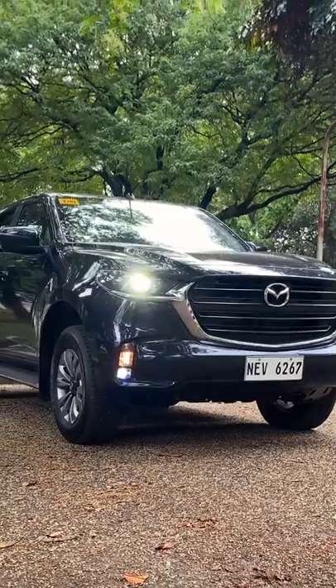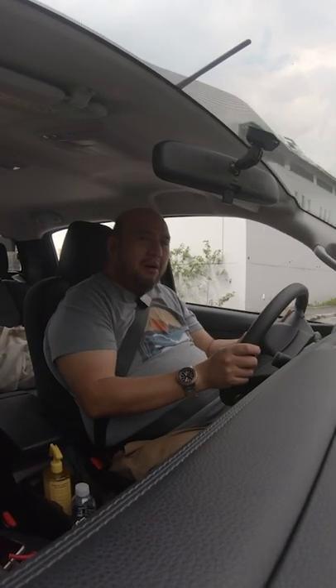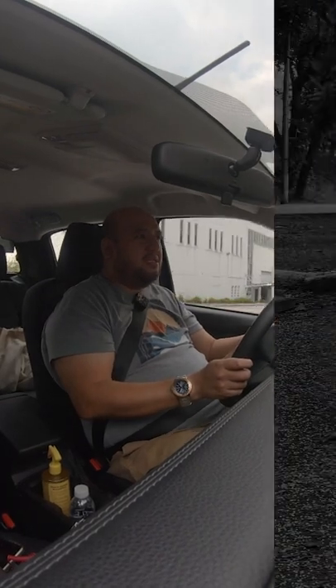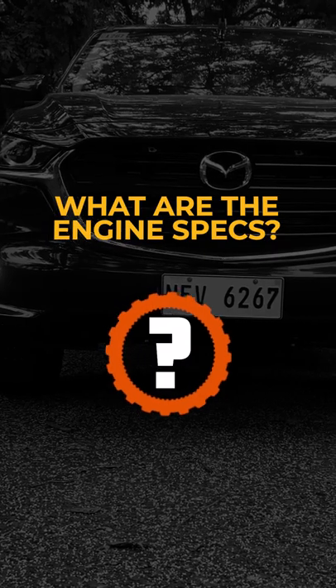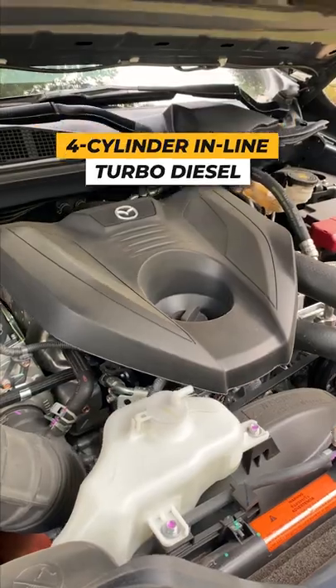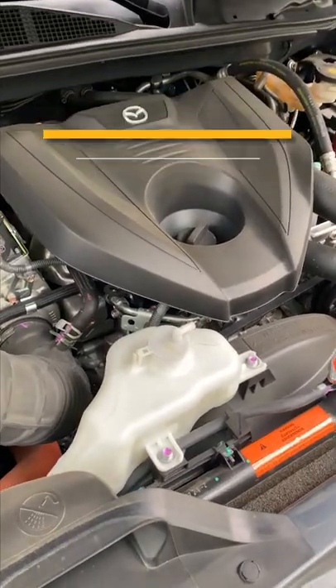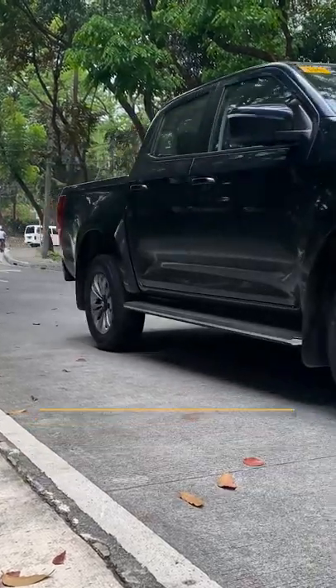It comes with the turbo — it's a turbo diesel, and I don't think you can buy a pickup without a turbo these days. The engine is Isuzu-sourced: a four-cylinder inline turbo diesel with 187 horsepower and 450 newton-meters of torque.